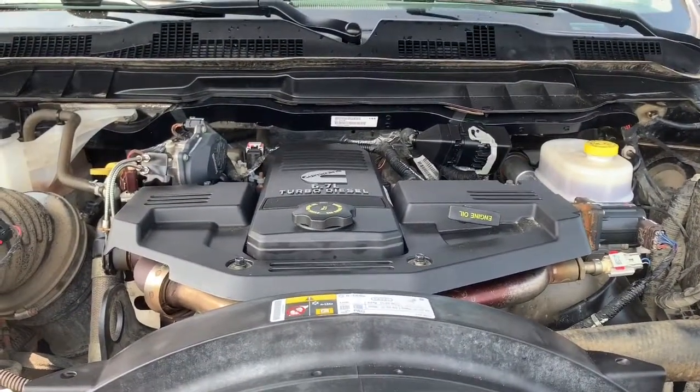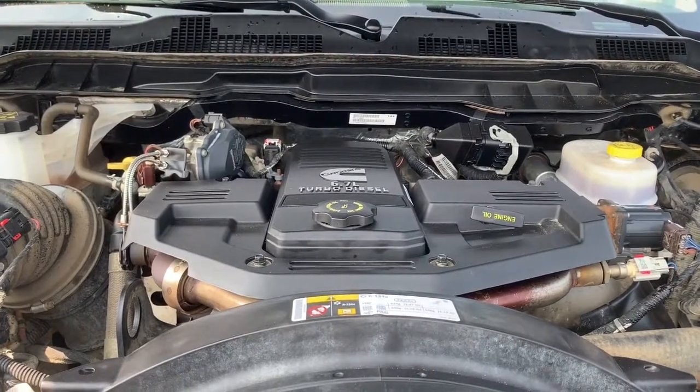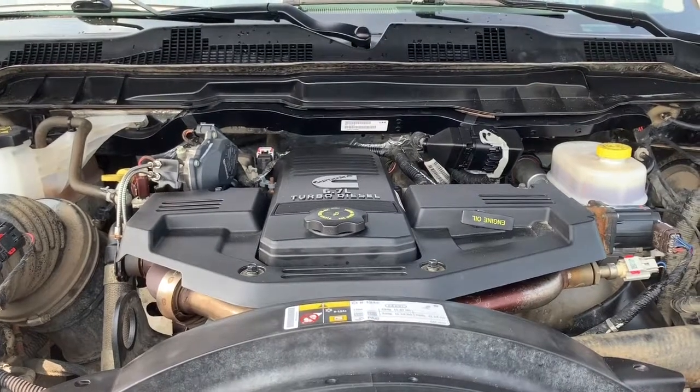Under the hood, it has a 6.7 liter i6 Cummins turbo diesel engine carrying a 6-speed automatic 68RFE transmission. This gives you 370 horsepower and 800 pound-foot of torque.